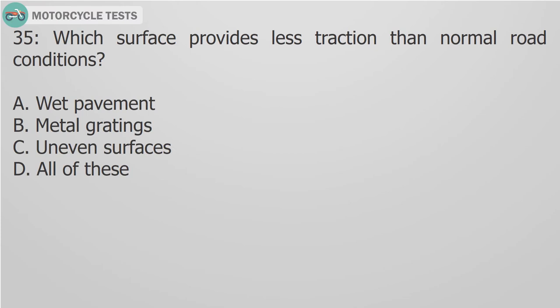Question 35: Which surface provides less traction in normal road conditions? A. Wet pavement. B. Metal gratings. C. Uneven surfaces. D. All of these.